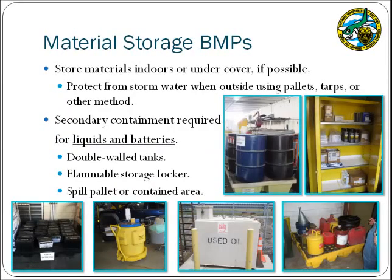Materials stored at your facility may impact stormwater runoff and therefore should be kept indoors or in a covered area. If materials must be stored outdoors, protect them from stormwater runoff by placing them on pallets, using tarps, or another similar method. Secondary containment is required for all liquids and batteries. Secondary containment can take many forms as long as it will hold the contents of the container — examples include a spill pallet, an overpacked drum, a tank with double wall construction, a polyethylene tub for mobile storage tanks, and a flammable storage locker.